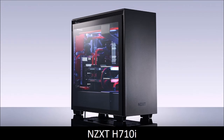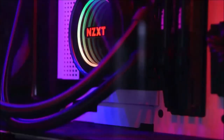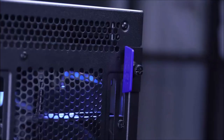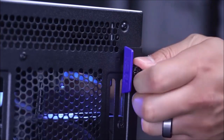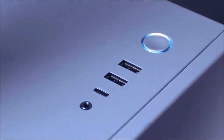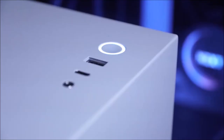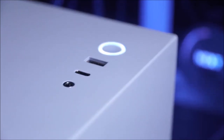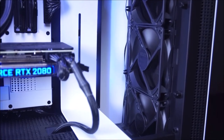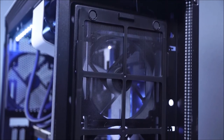NZXT H710i, the best mid-tower PC case. Our newest favorite PC case is the NZXT H710i, released in 2019. The ease of installation and the overall quality are second to none. NZXT markets the H710i as a smart case, thanks to the integration of its new intelligent hub powered by the company's CAM software. This hub uses machine learning to speed up or slow down the connected fans in order to find the optimal noise-to-cooling performance ratio. In addition, it controls the RGB LEDs. The H710i comes with four pre-installed fans — a 140mm in the back and three 120mm in the front — and two RGB strips.